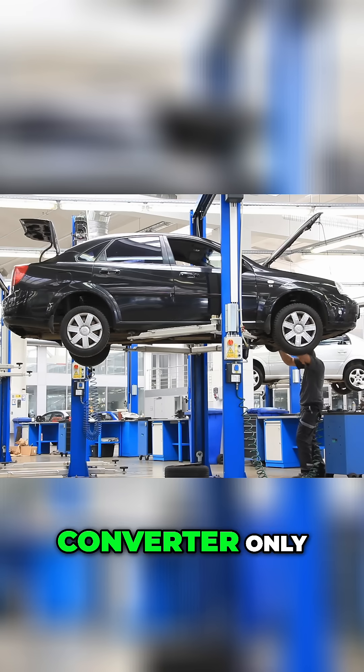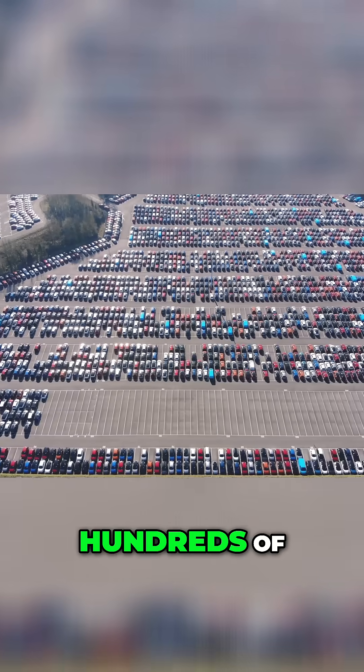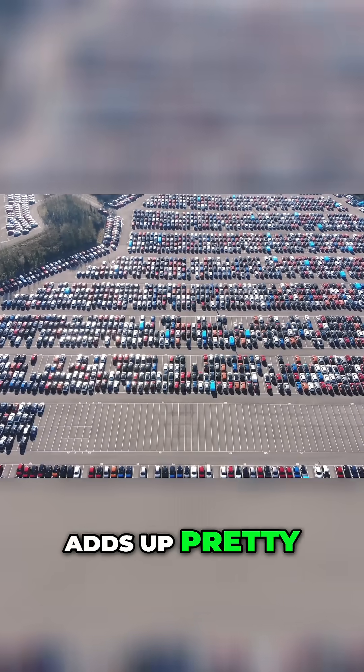Each catalytic converter only uses a few grams of rhodium at most, but when you multiply that by hundreds of millions of vehicles, it adds up pretty fast.